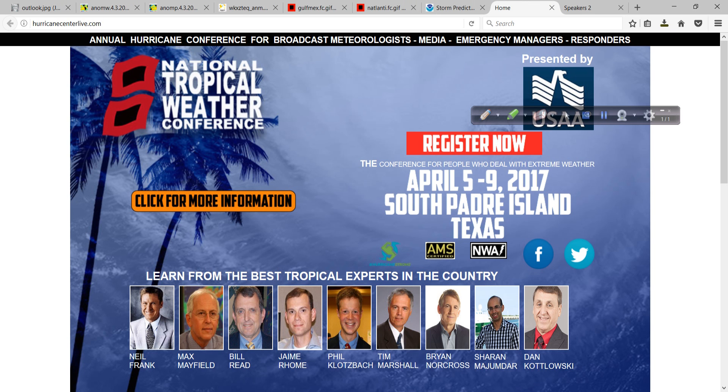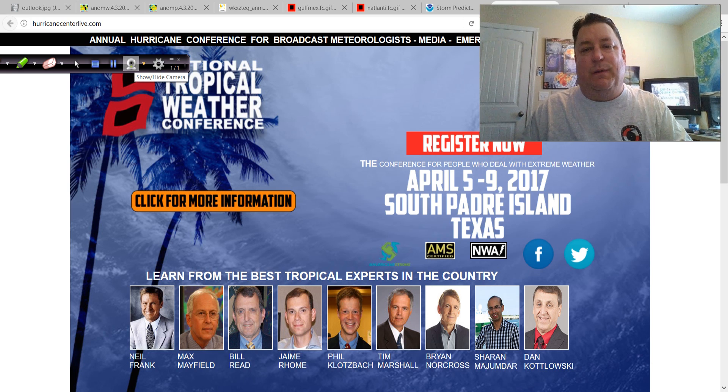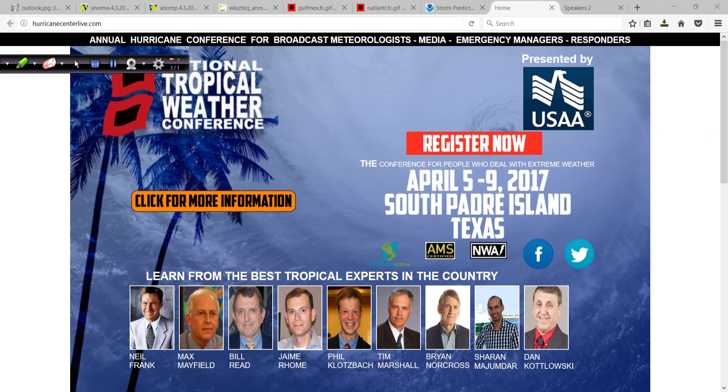I will be traveling once again. I just got back from Mississippi State University where I was a speaker at the Mississippi State Severe Storms Symposium, their 15th annual. Now I'll be getting on a plane tomorrow to go to Texas and get ready for the National Tropical Weather Conference.